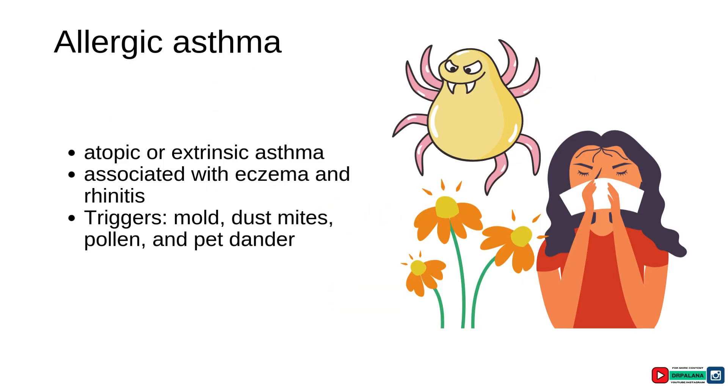Allergic asthma, also known as atopic or extrinsic asthma, is often associated with conditions such as eczema and allergic rhinitis. How can you identify if a patient has allergic asthma? If a patient develops symptoms such as wheezing, coughing, or shortness of breath after exposure to triggers like mold, dust, mites, pollen, or pet dander, it is likely that they have allergic asthma.